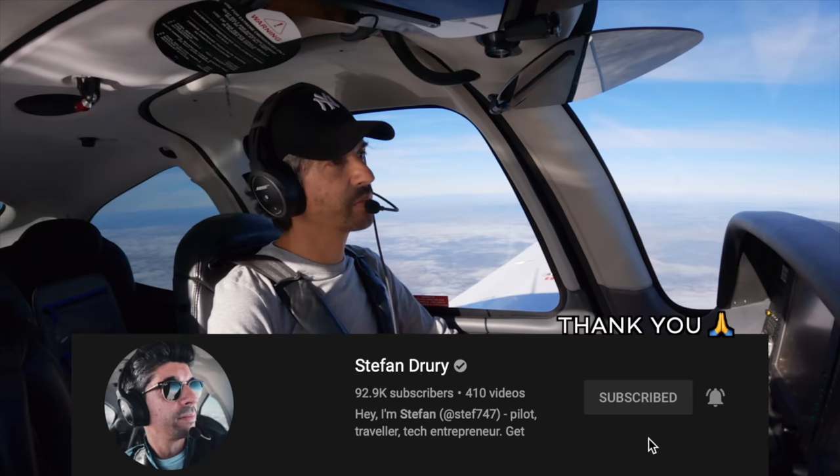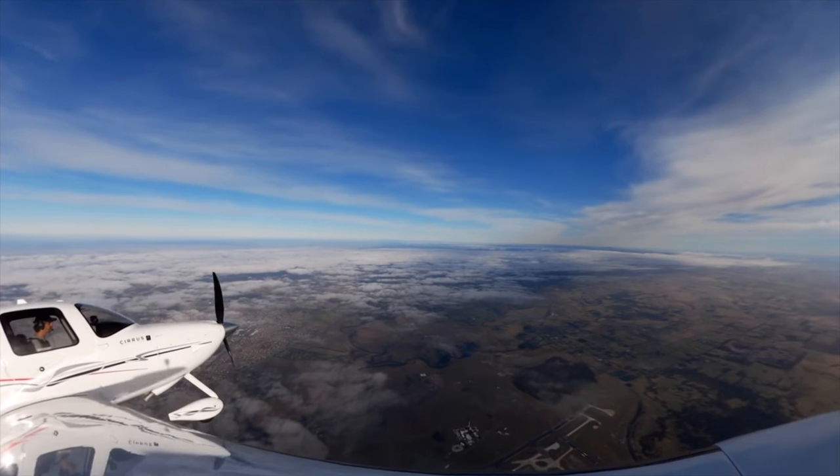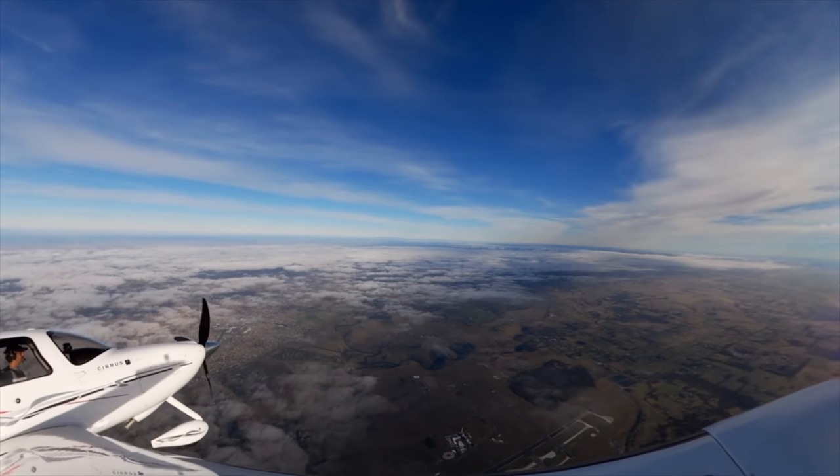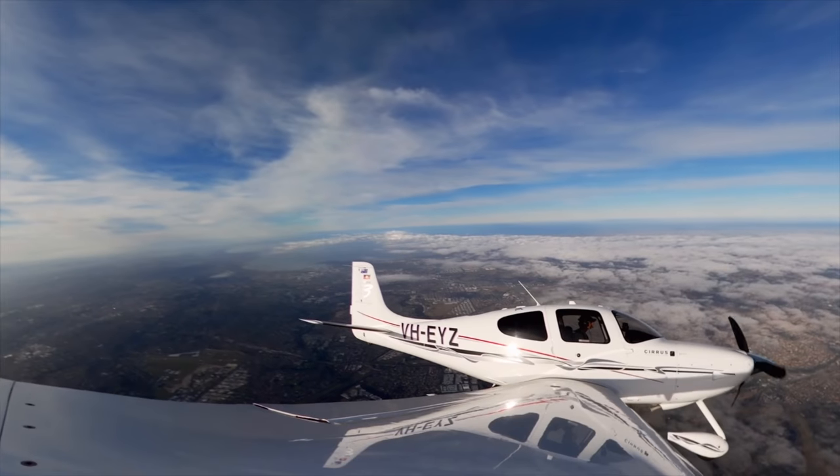Erko Yankee Zulu, turn left heading 280. Left 280, Erko Yankee Zulu. Erko Yankee Zulu, you can expect direct to Kepa again in about two minutes. Erko Yankee Zulu.